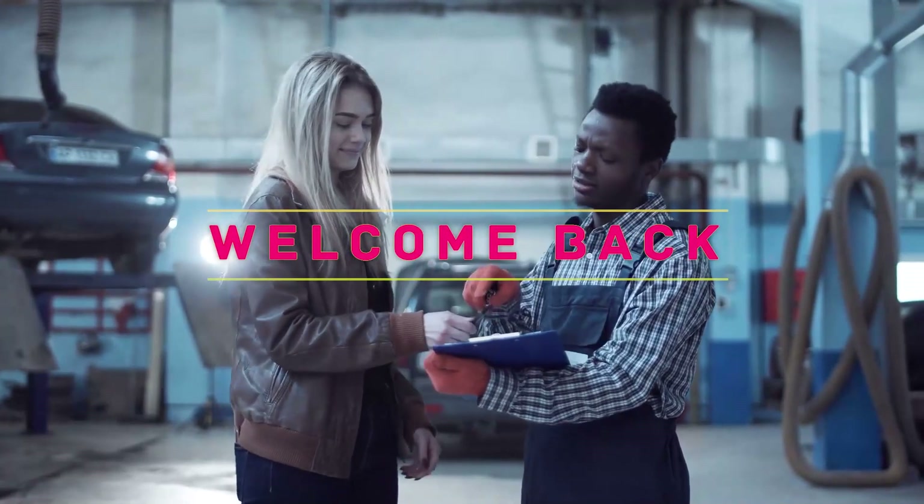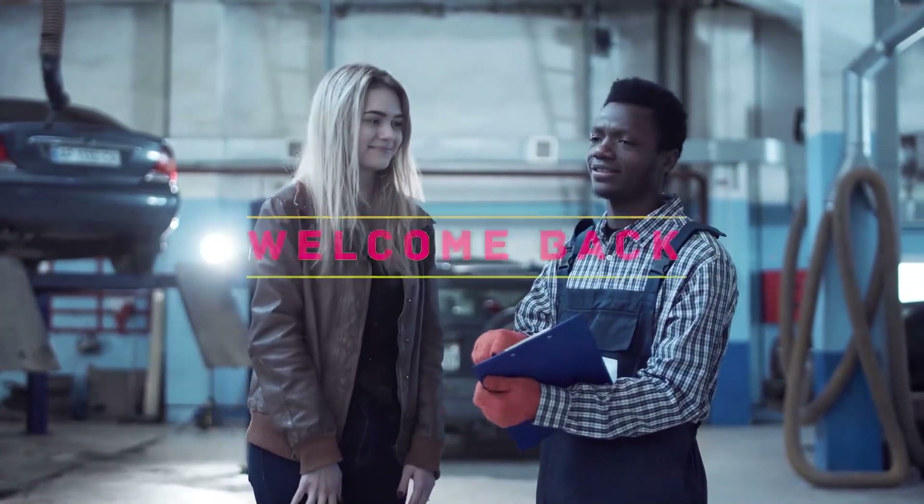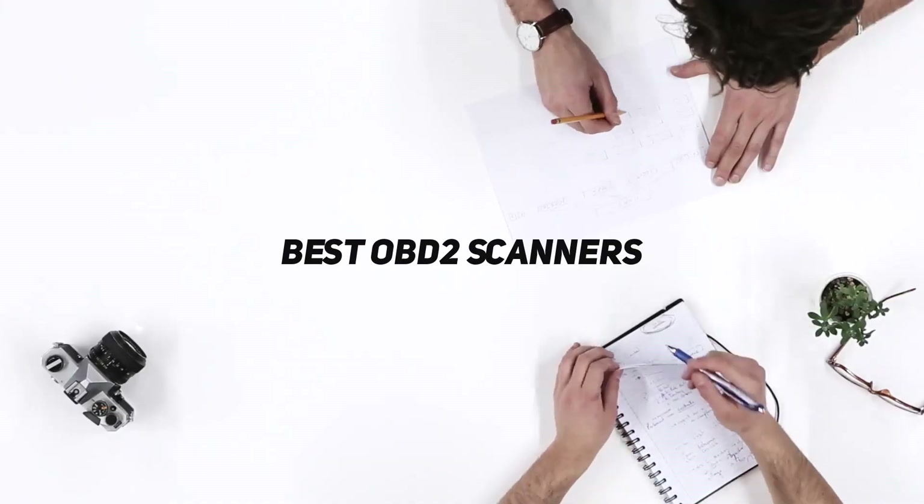Hey, welcome back to my channel. In this video, I'm gonna talk about the top 5 best OBD2 scanners.